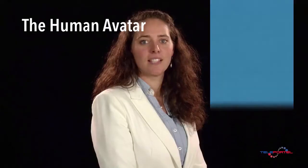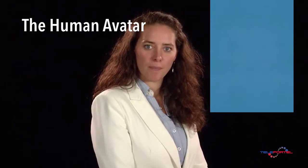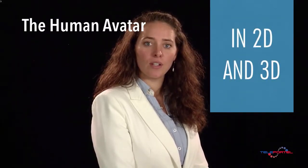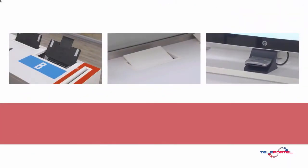The pre-programmed human avatar interacts completely automatically in 2D or in 3D with your customers, including scanning, printing, and authentication.